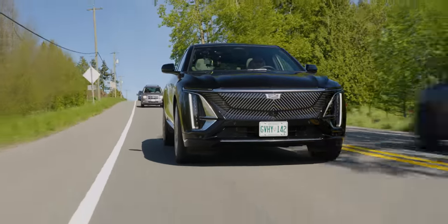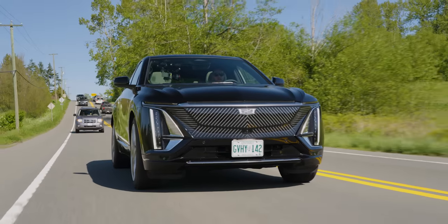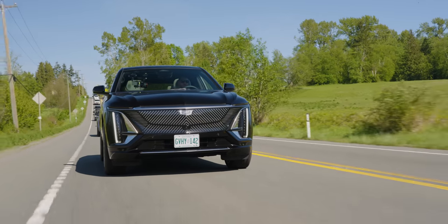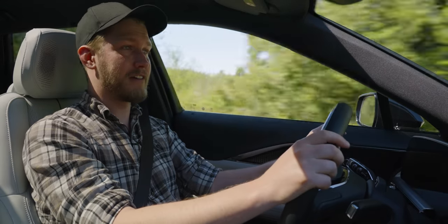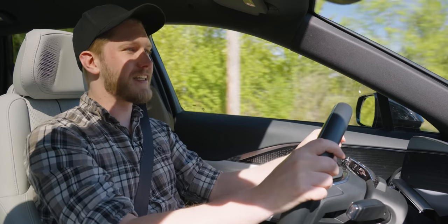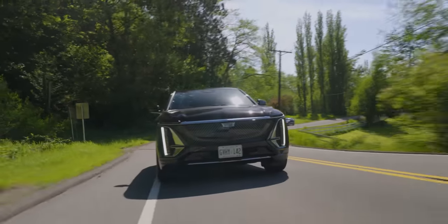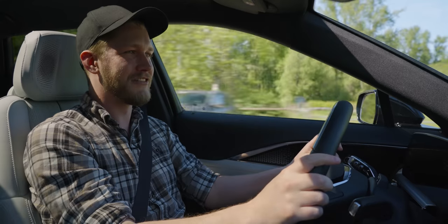For driving assists, this has some of the best on the market. The adaptive cruise — the person in front of you can totally stop and then start going and this will just figure it out. You can be going 80 kilometers per hour with someone stopped in front of you and I just trust the car to stop. I find it crazy that I cannot break the rear tires loose at all — rear wheel drive, super sharp little corner, foot to the floor, nothing. We got the tiniest of chirps.